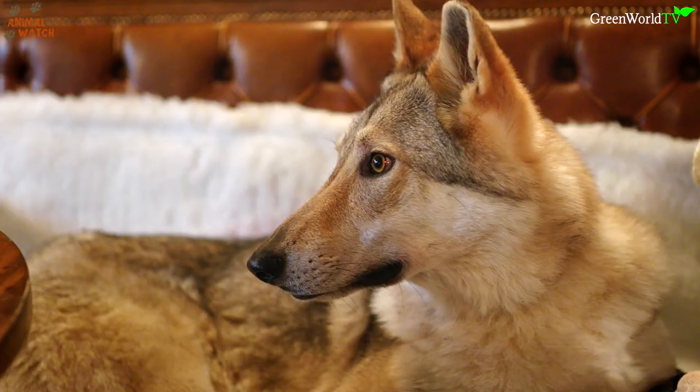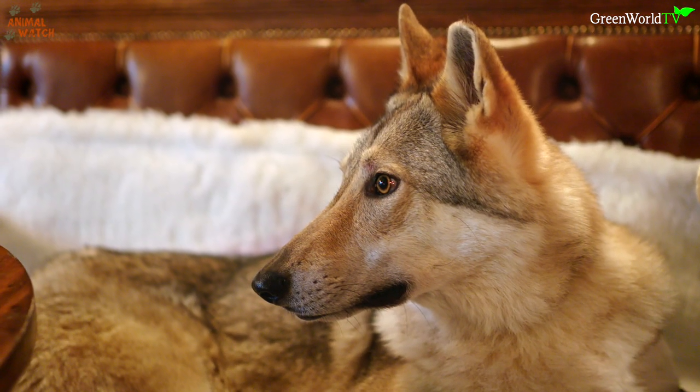Kumi here never barks. I get a little bit of a howl from her every now and then, but generally she's a very quiet dog.